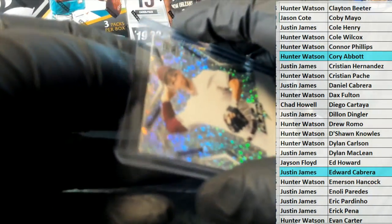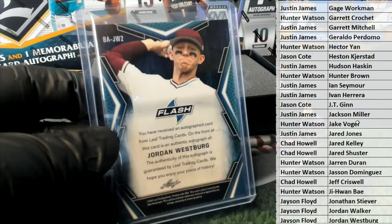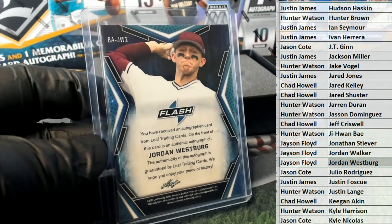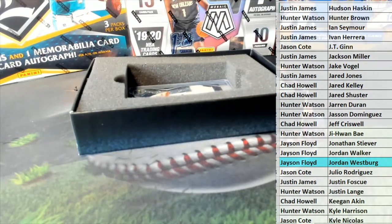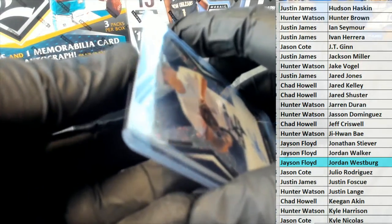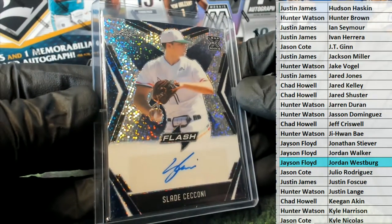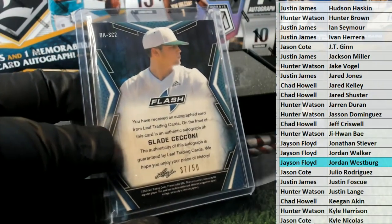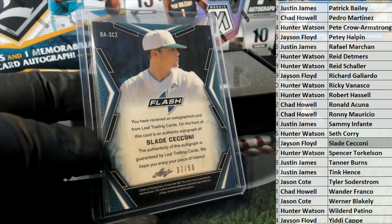All right, here's our next one - it is Jordan Westberg. All right, nice sparkle, Jordan Westberg. All right, that's Jason, Jason F - that is coming out to you, Jason F. Our next one is Slade - 37 of 50 - and that is Jason, Jason F.